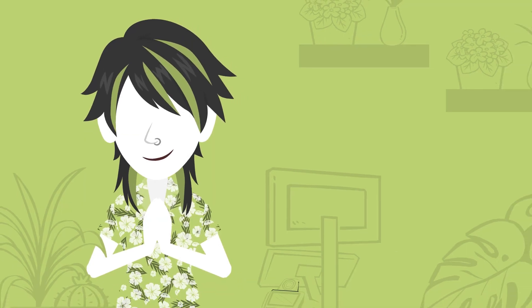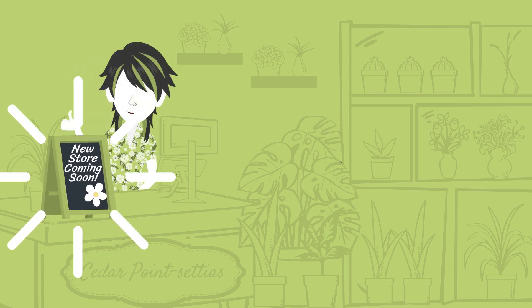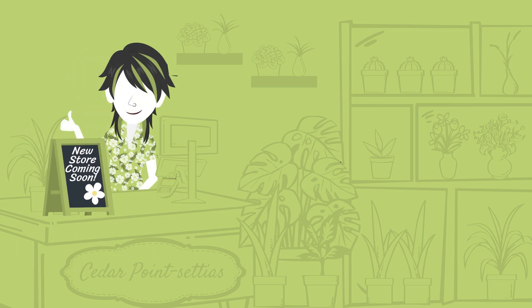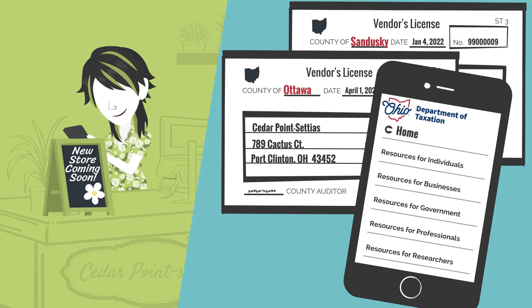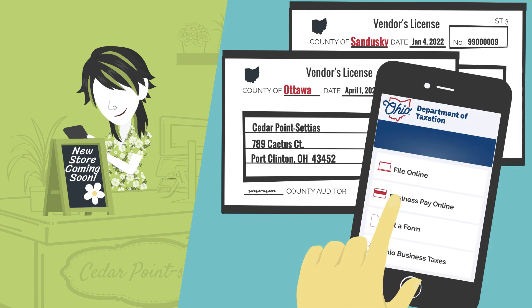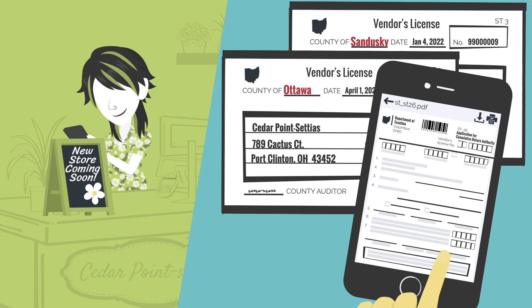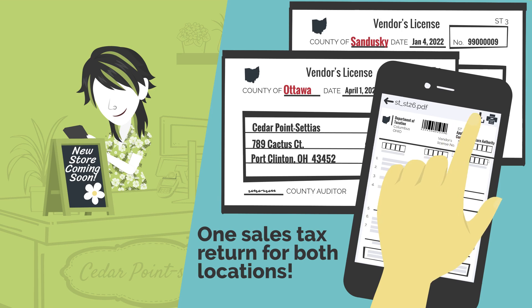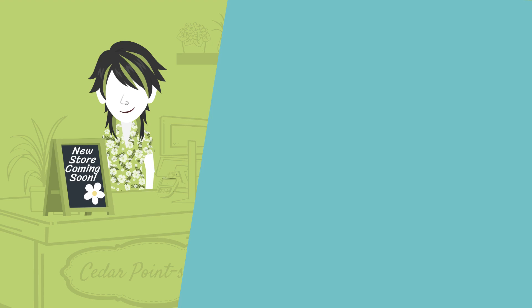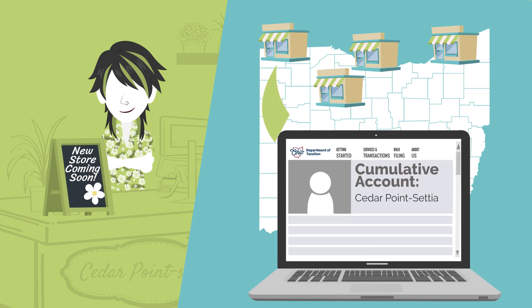Next, Kira has a brick-and-mortar plant shop in Sandusky called Cedar Poinsettias. Business is blooming, so they are about to open a new location in Ottawa County to the north. Since Kira already has county vendor's licenses for both stores, they can make life easier by registering for a free cumulative account with the Ohio Department of Taxation. A cumulative account will enable them to file one sales tax return for both store locations at the same time. If their business continues to expand to new branches in Ohio, each location's county vendor's license will automatically be added to that cumulative account, saving Kira lots of time and headache.